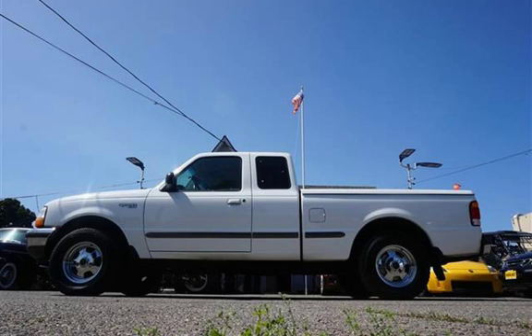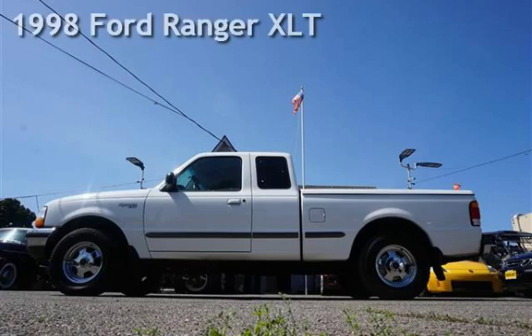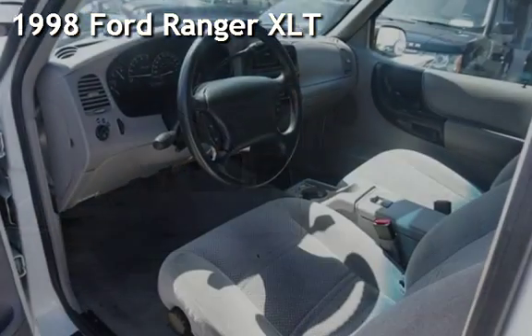Welcome to our website. Presenting a pre-owned 1998 Ford Ranger XLT.